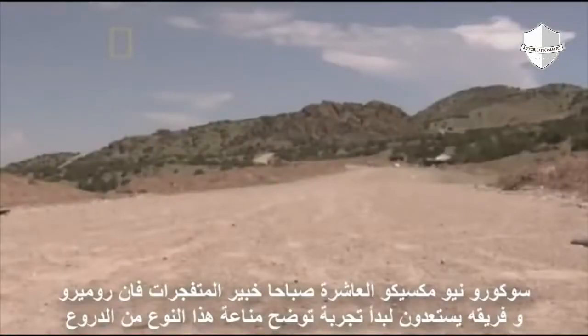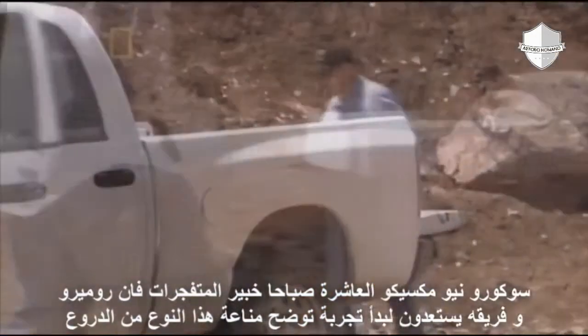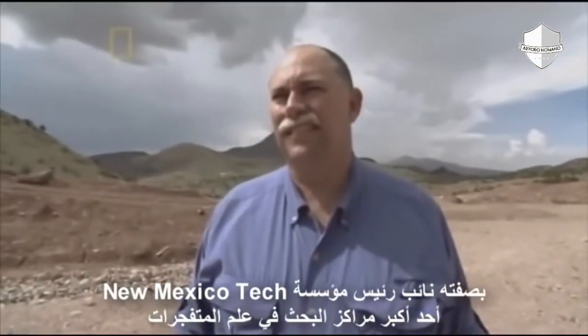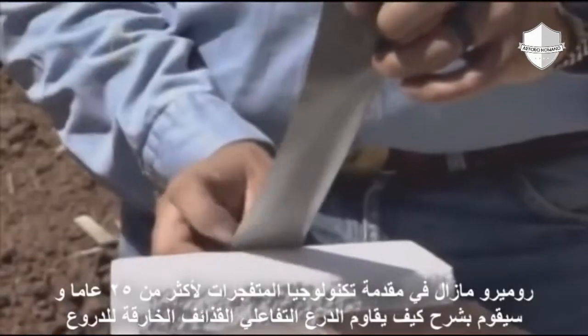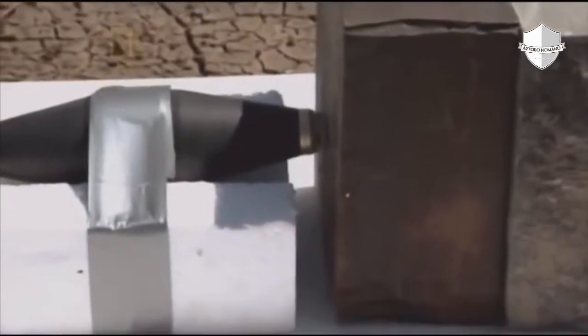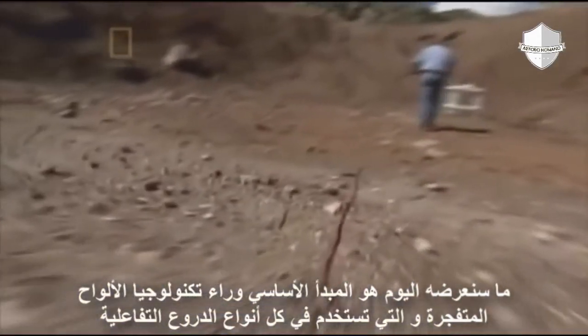Socorro, New Mexico, 10 a.m. — explosive expert Van Romero and his team are about to conduct a demonstration to show the protective power of this type of armor. As Vice President of New Mexico Tech, one of America's leading research centers for explosive science, Romero has been at the forefront of explosive technology for over 25 years. He's demonstrating how reactive armor repels armor-piercing shells. What we're going to demonstrate today is the basic principle behind a flyer plate, and this basic flyer plate technology is used in all reactive armor.